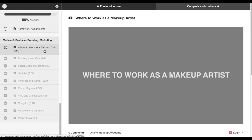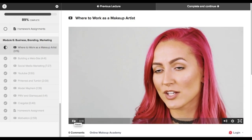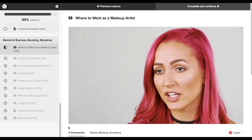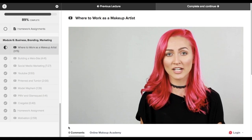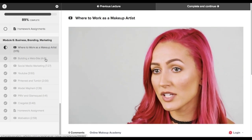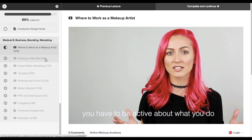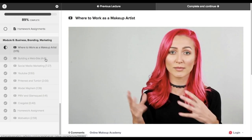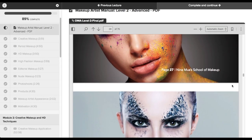The last module talks about where to work as a makeup artist and how to build your website. They give tons of information and great tips about how to advertise yourself, how to brand yourself, and how to push yourself to be a successful makeup artist. The cool thing about the last module is that the homework assignment is actually to create a website and design your business cards, which is really motivating because they're pushing you to go further. Basically, after you're done with this course, you're good to go — ready to be a makeup artist and create some beautiful work.